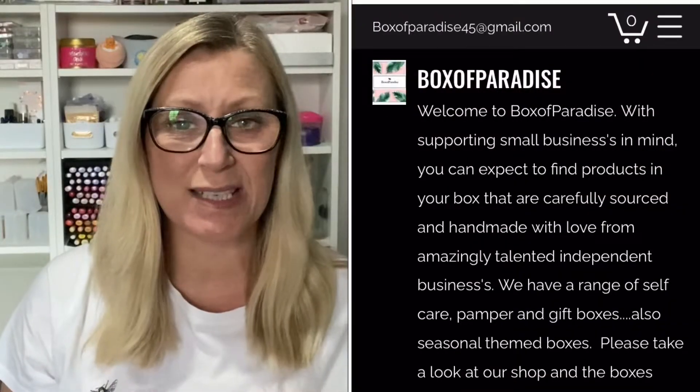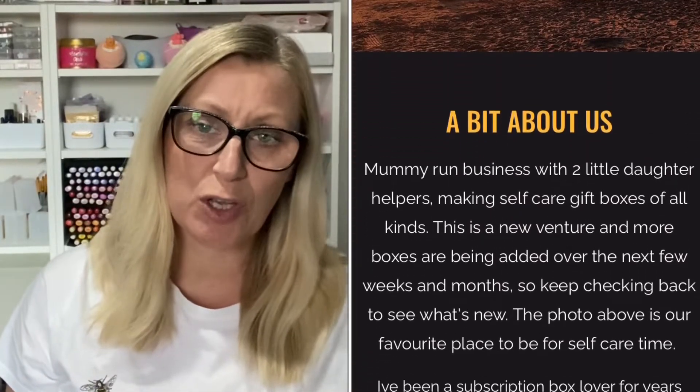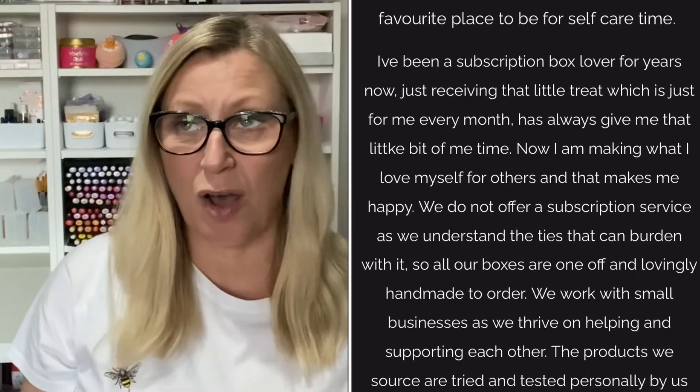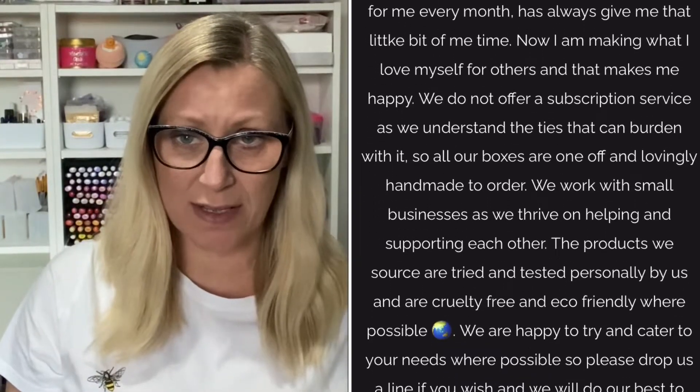This has been sent to me by a new company called Box of Paradise and the lady that runs it does so with her two children and her husband. It's basically a company that delivers gift boxes and self-care boxes. It's not a subscription service but rather you go on and you can buy individual boxes depending on what sort of thing you're after — like a bath care or a pamper session, and as I say, this one is vegan skincare.